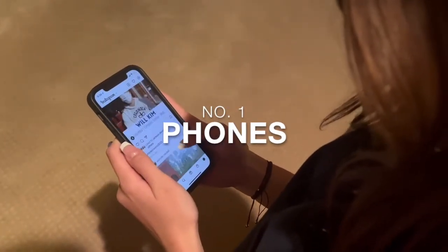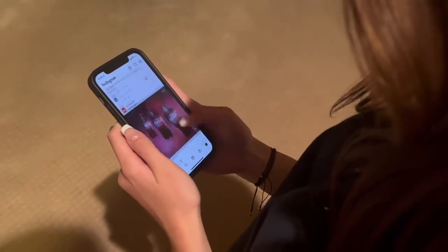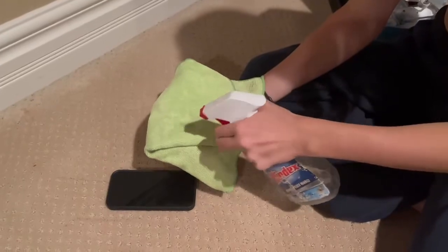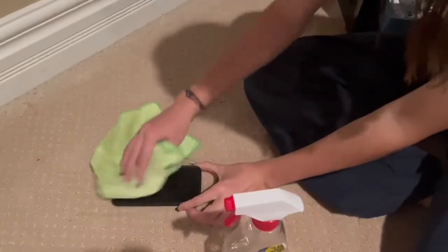Number one: your phone. Phones can have more than 17,000 bacterial gene copies crawling around on the screens we touch so often. To clean yours, spray a microfiber cloth with disinfectant and wipe down your device.